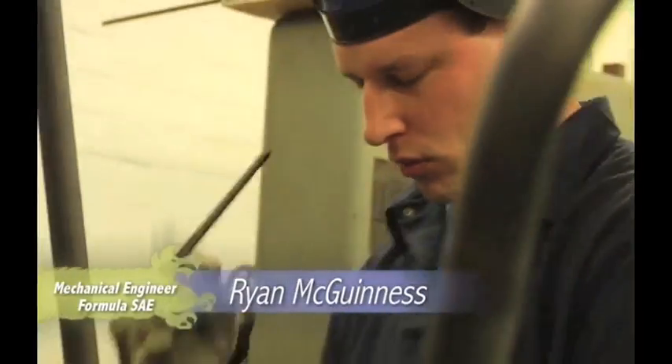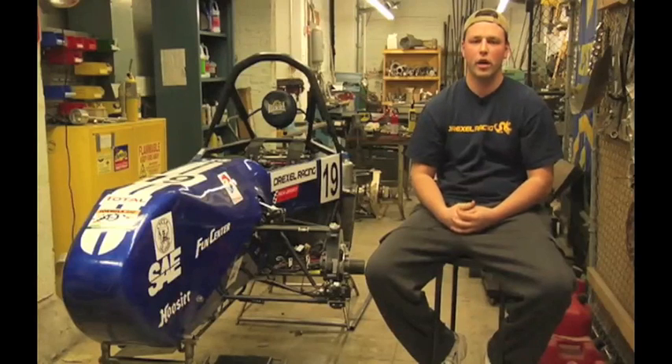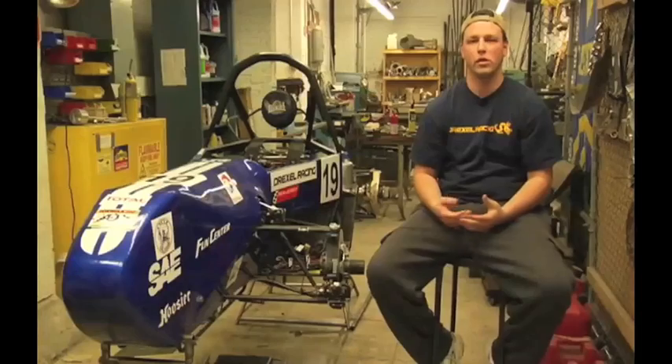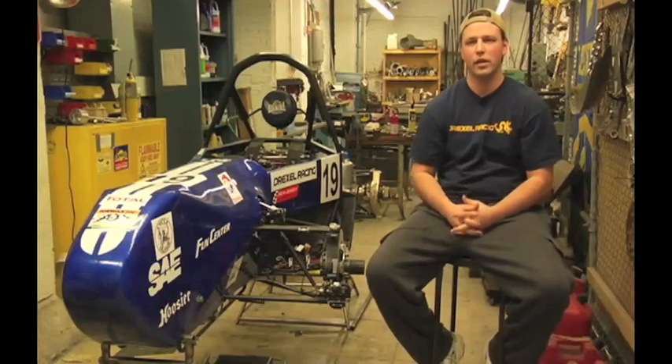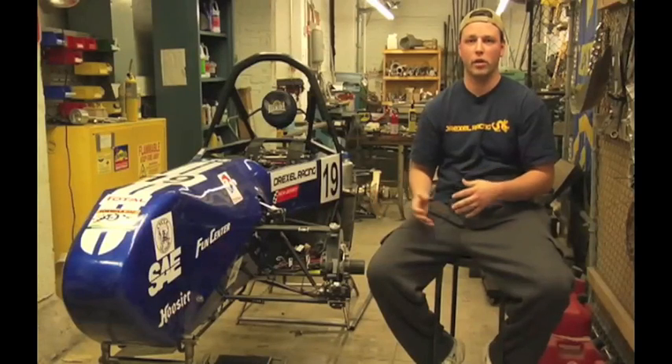My name is Ryan, and I am a senior mechanical engineering student. The first step is to take a look at what competition you're actually going to be in. For us, we know that we are going to be competing in large, flat spaces. There's no real banking — it's not like a real race track. It's more of an autocross style, so competition is really based on getting your car to handle as well as possible.